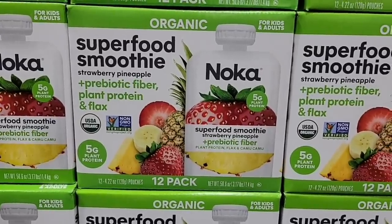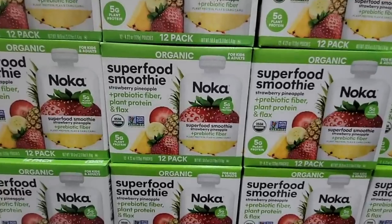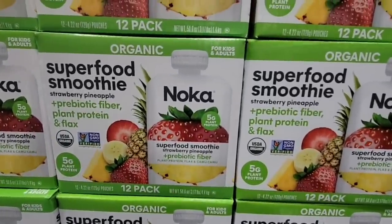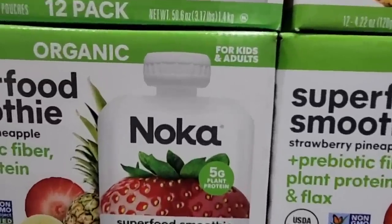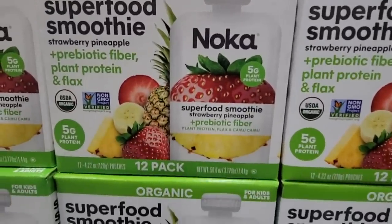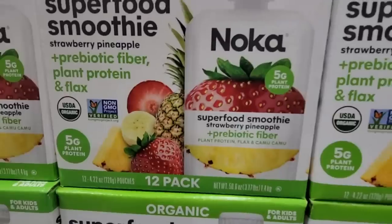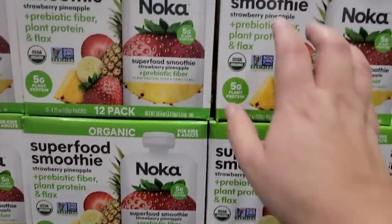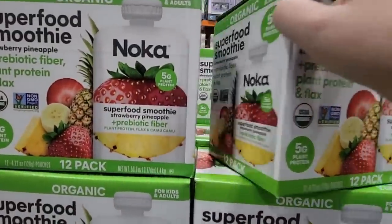Now this is actually a new item — the Organic Superfood Smoothie. Prebiotic fiber, plant protein, and flaxseed. So this is good for kids and adults. I know a lot of times these packages will naturally have sugar in it, and that's just because of the fruit.